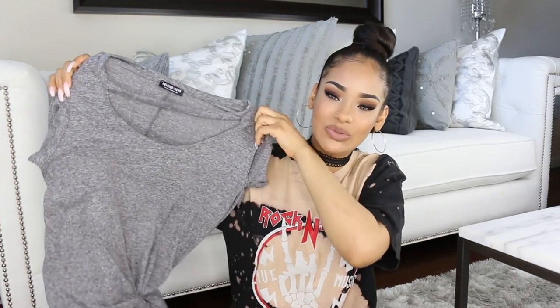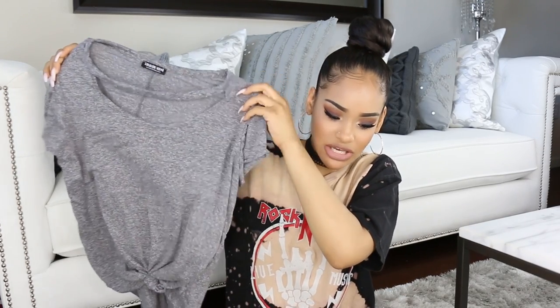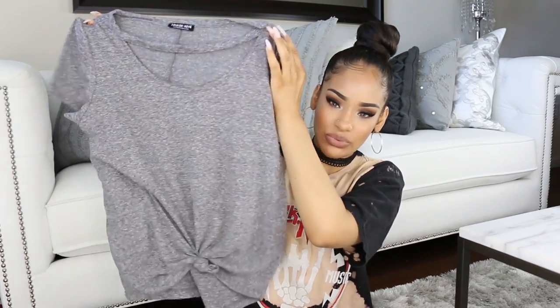I'm realizing that a lot of the tops I got have a relaxed, casual feel. Whenever I do these hauls, the pieces I actually end up wearing the most are the casual, relaxed items — the dressier stuff tends to sit in my closet because I don't really go out that much. So I want to incorporate more of those. Anyway, this next top is one I'd been looking at on their website for a while but never brought myself to get — until now.